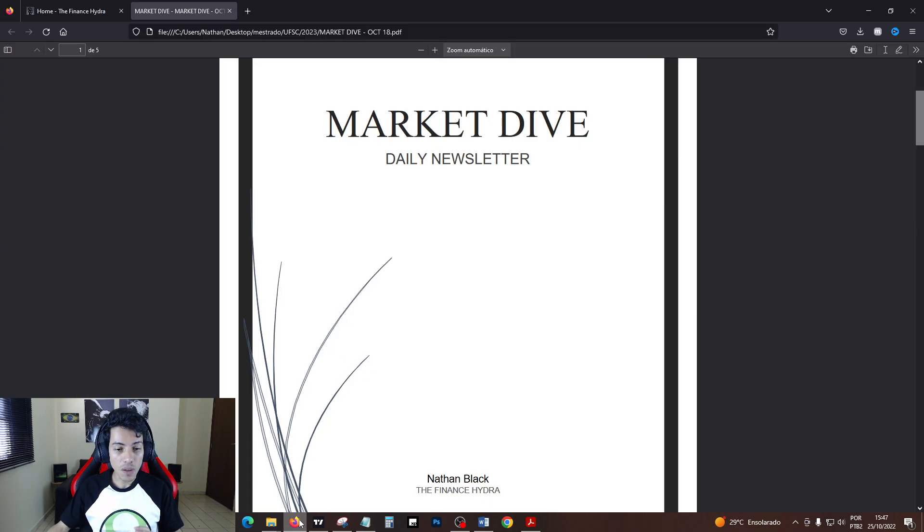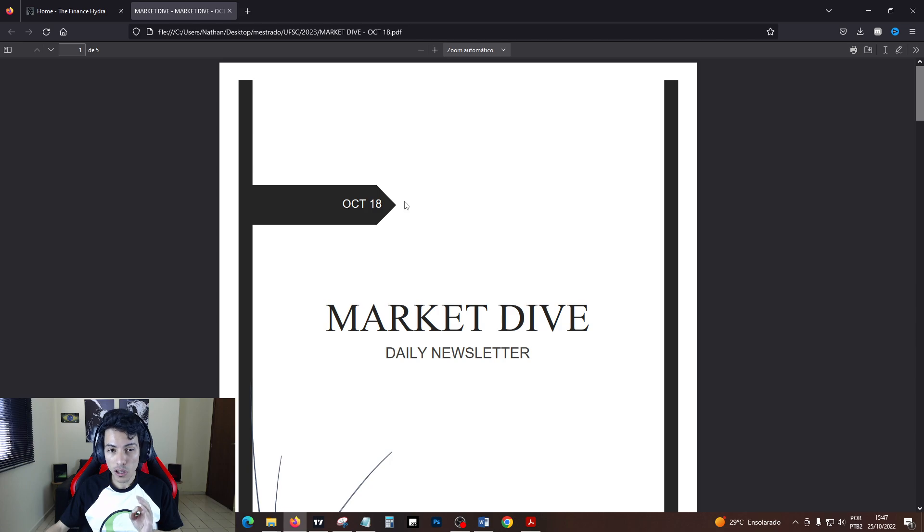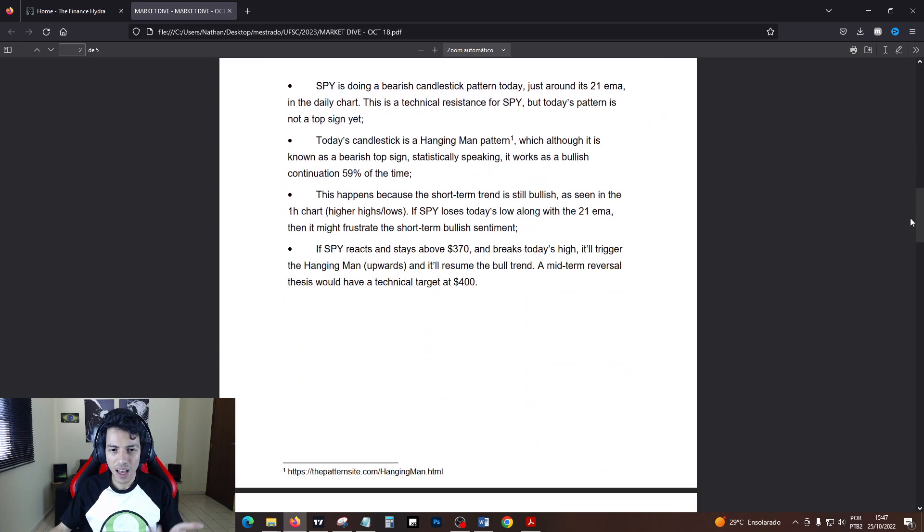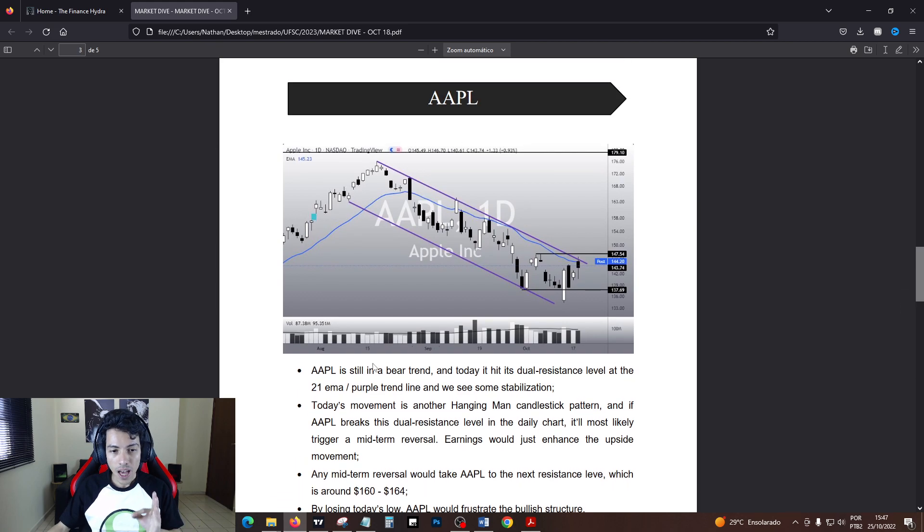I did alert you guys about this on our newsletter from October 18. I told you guys I analyzed Apple as well. I told you Apple is still in a bear trend — we just hit a dual resistance level made by the EMA and the trend line. However, it's doing a hanging man candlestick pattern. And by breaking this dual resistance, Apple is about to trigger a mid-term reversal. Earnings would just enhance the upside movement.